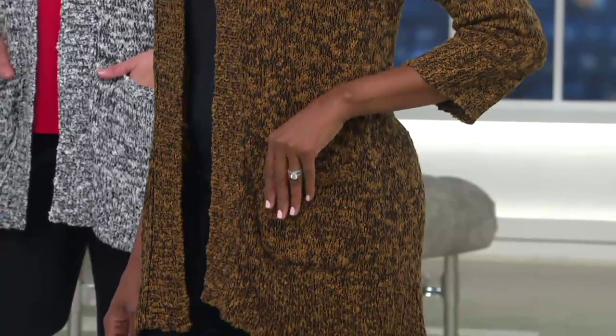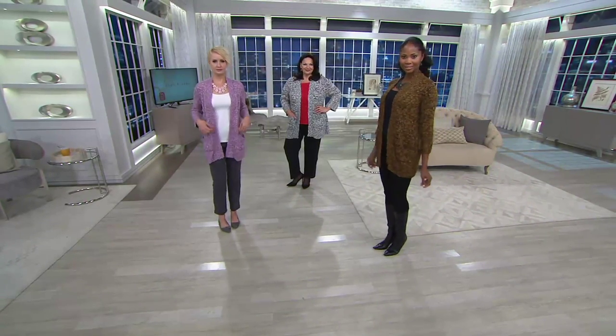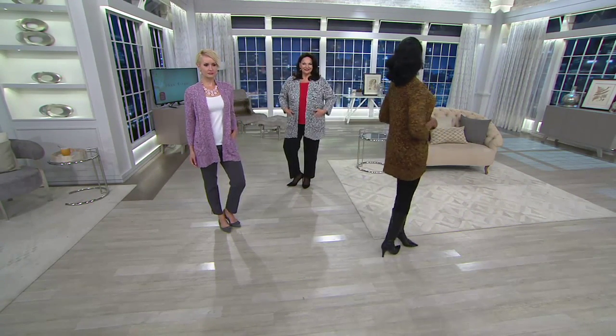I would say belt this as well — crisscross it to the front and just throw a big chunky belt. Looked fabulous belted. But love it draped open too, love the ease. Maria's doing one of my favorite looks, which is black and white with a little shot of red.